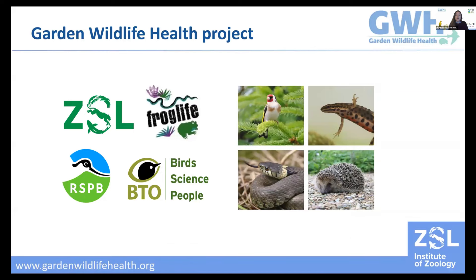So what is Garden Wildlife Health? We're a collaborative wildlife disease surveillance project based at ZSL London Zoo, working in close partnership with the British Trust for Ornithology (BTO), the RSPB — the Royal Society for the Protection of Birds — and Frog Life, which also reflects the species we focus on: namely garden birds, amphibians, reptiles and hedgehogs.